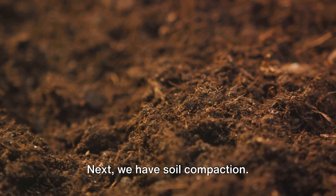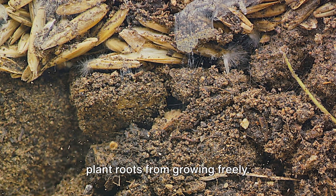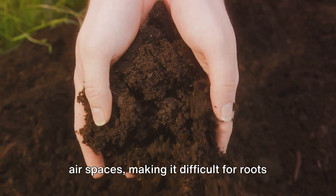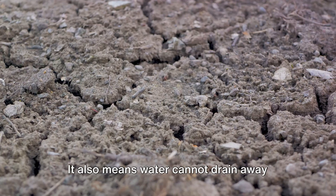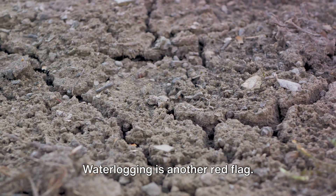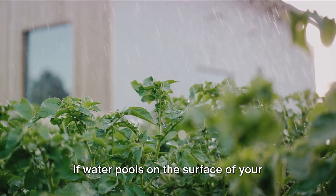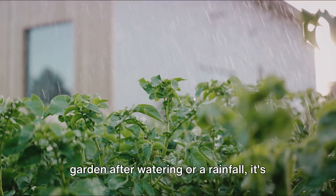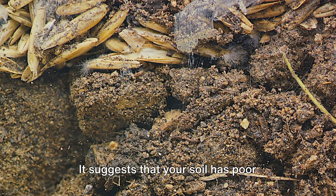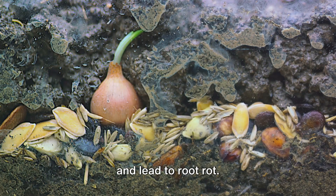Next we have soil compaction. When soil becomes compacted, it restricts plant roots from growing freely. This is because compacted soil has fewer airspaces, making it difficult for roots to penetrate. It also means water cannot drain away easily, leading to waterlogging. Waterlogging is another red flag — if water pools on the surface of your garden after watering or a rainfall, it's a clear indicator of poor soil health. It suggests that your soil has poor drainage, which can suffocate plant roots and lead to root rot.